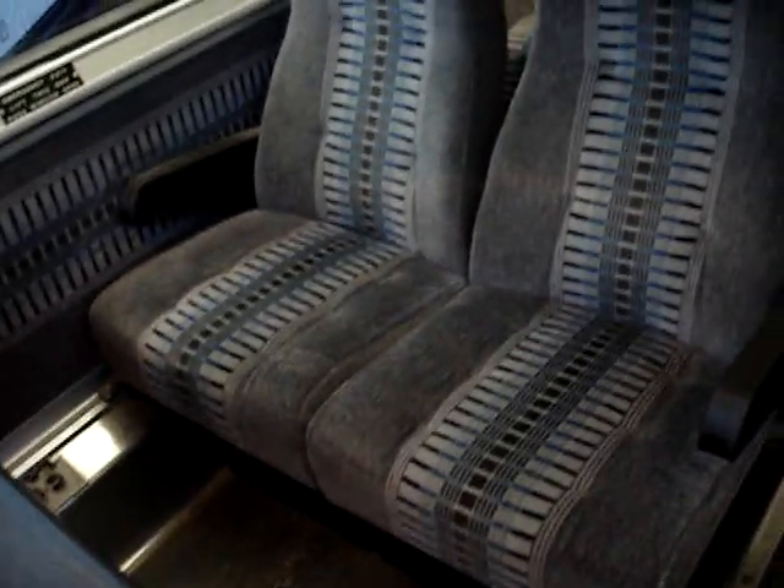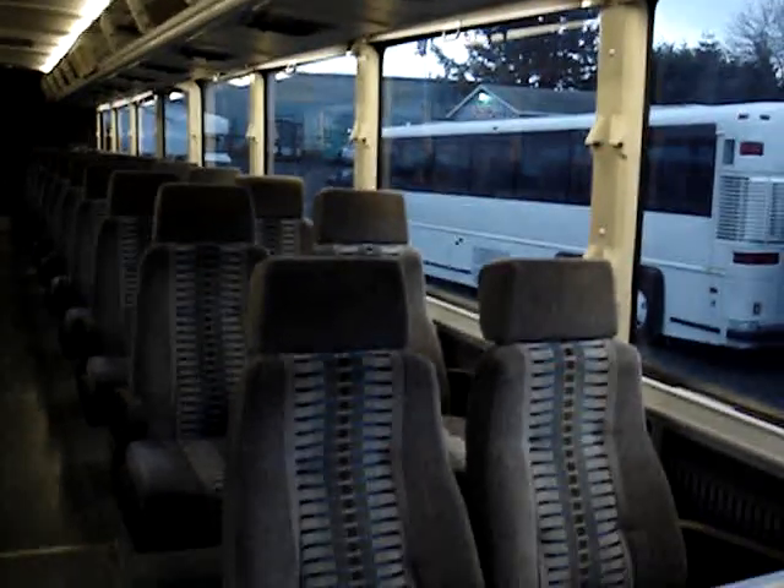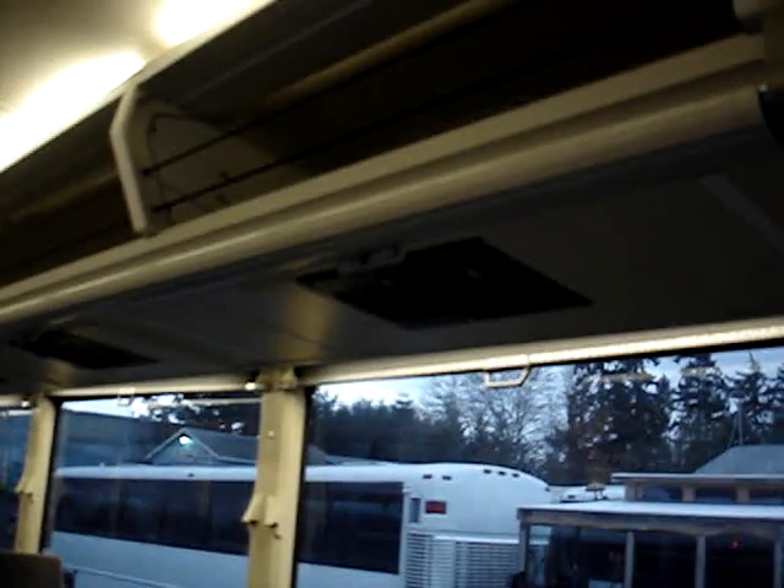Let's hop up inside and see what the interior looks like. This bus does have 47 passenger seats — high back reclining with headrests. It can accommodate up to 55 passenger seats. Just give us a call to get pricing on more seats if you'd like to upfit it with additional seats.